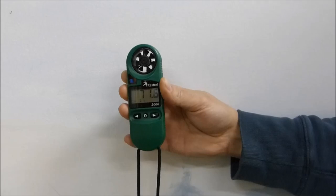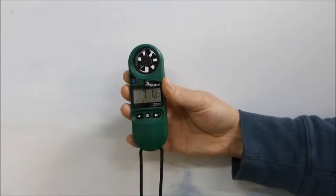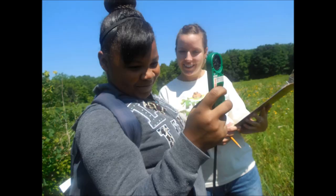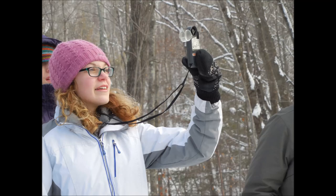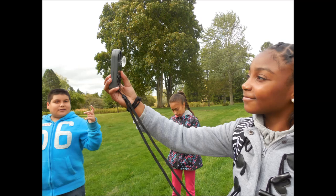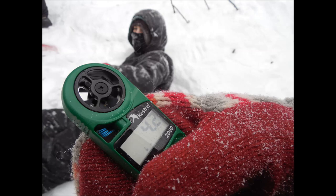In the DOTS programming, the Kestrel 2000 Pocket Weather Tracker is used to find baseline atmospheric measurements at the start of student investigations. The tool is also very useful for phenology studies, in which students can take daily atmospheric measurements over the course of a semester to learn more about their local climate.